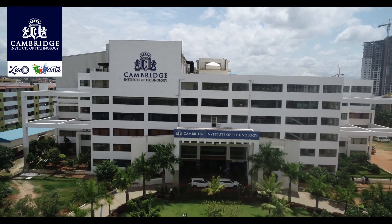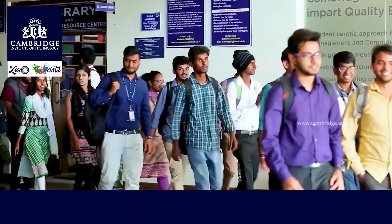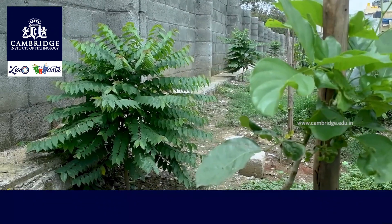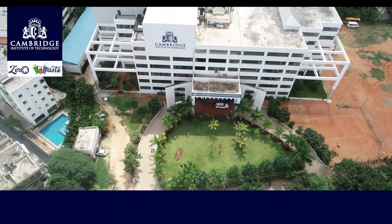Let's start from the beginning. Cambridge Institute of Technology, with more than 3,200 students and 270 staff, produces around 2,000 kgs of waste every 15 days. Going from that to a sustained zero waste campus in three months is an achievement. The interesting question is: how?